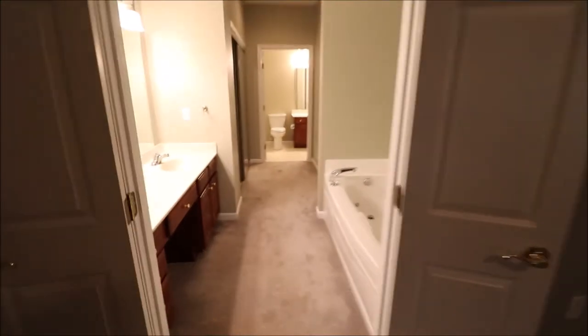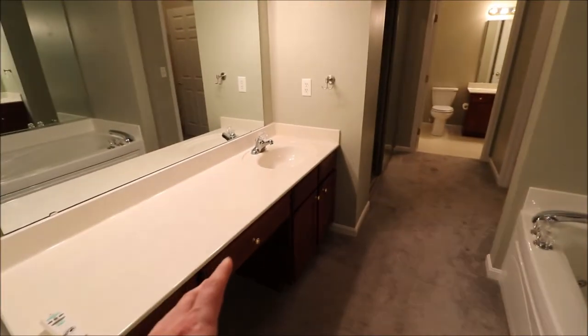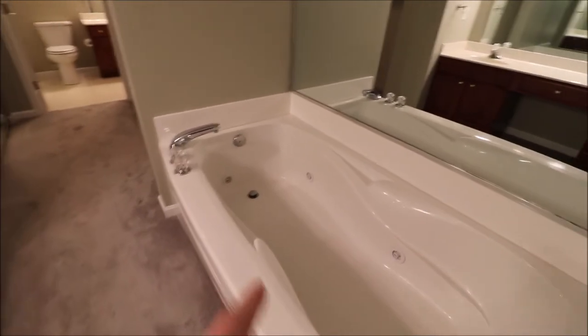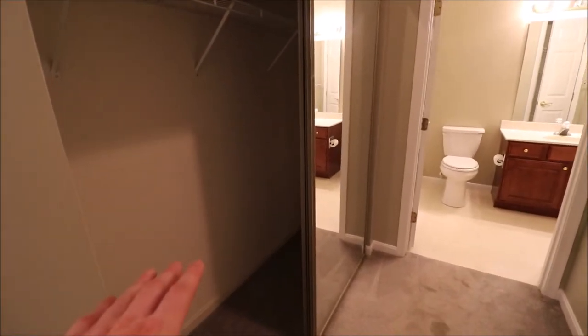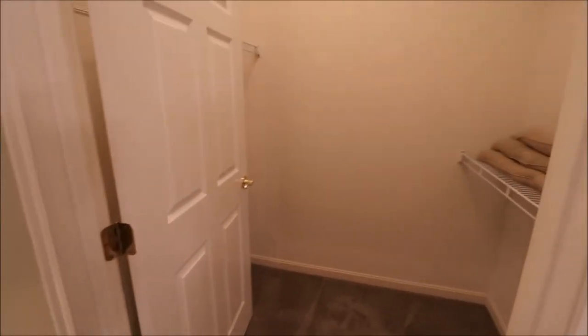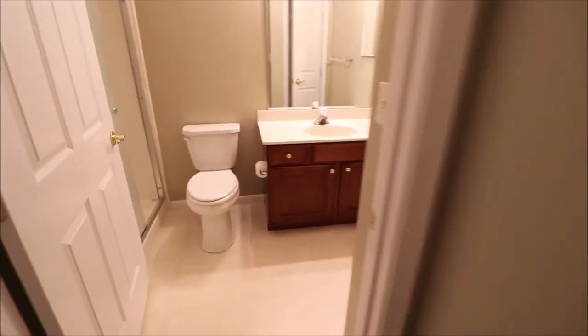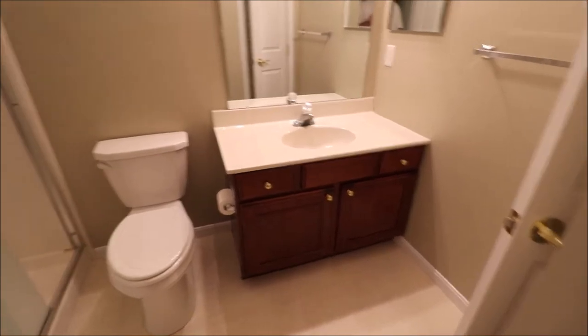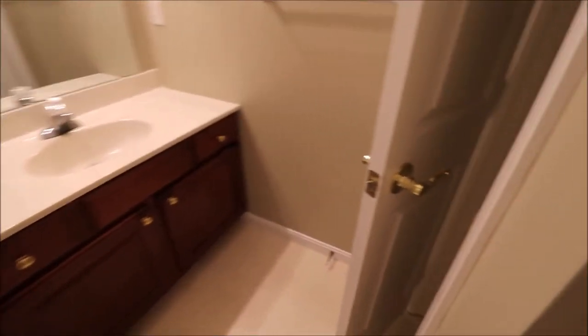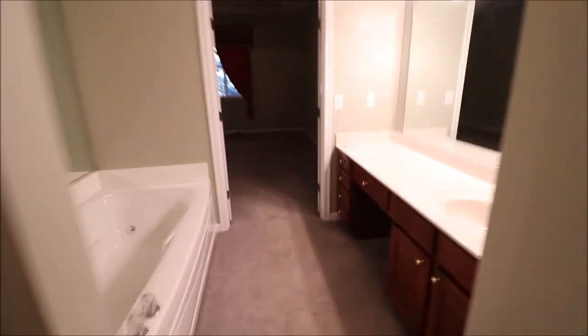French doors leading into the owner's suite bathroom. Huge vanity — it's a single vanity with a makeup area and a large mirror. There's a gigantic jetted tub; you can see the jets down in the bottom. We've got his-and-her closets with sliding mirrored closet doors, so this could double as a dressing area. There's also a walk-in closet with shelves on both sides, a walk-in shower, and a linen cabinet to the right. Gigantic bathroom, very, very nice.